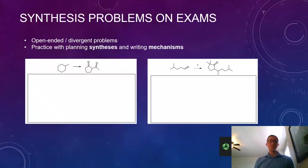I want to show you what some of these questions look like. In general, they're pretty open-ended and divergent, which means students come up with different answers from each other because there are lots of potentially correct answers. I'm always surprised by the creative and correct answers they come up with that I didn't even think of, so they're pretty fun to grade. In general, students are planning out syntheses — using reactions learned during the semester to put together a synthesis for how to make a compound.